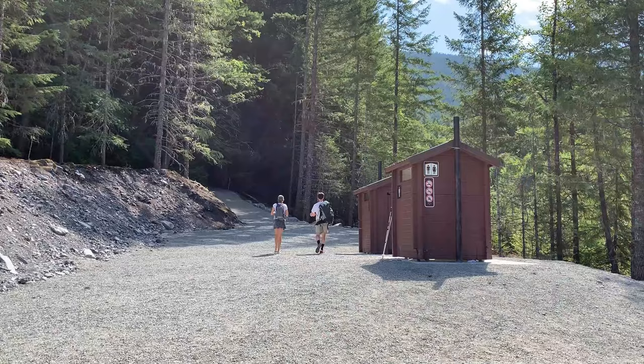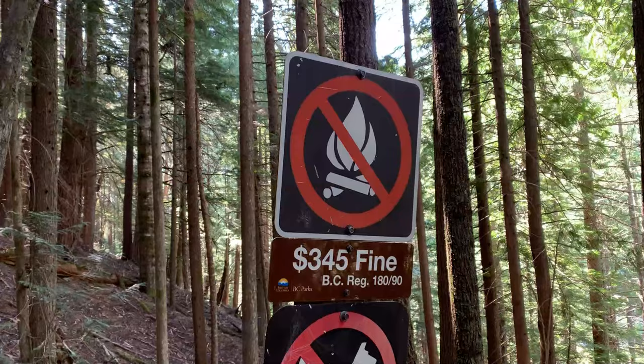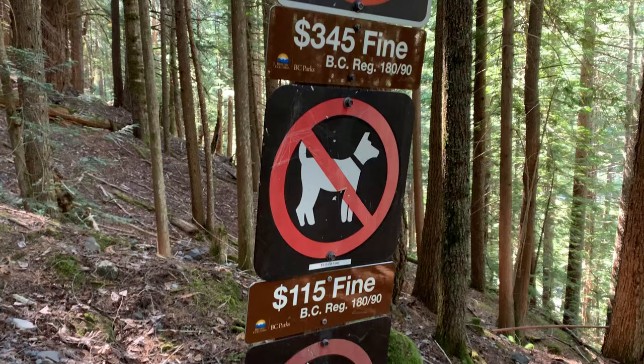At the start of the trail you'll find outhouses and a map of the park — get yourself prepared before you go. It's 10:45 and we just started the hike. We're going to time this thing and see how long it takes to get to the top. There's only one trail up to Garibaldi Lake, Panorama Ridge, Black Tusk, or the multiple camping spots in this section of Garibaldi Provincial Park.